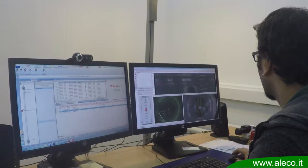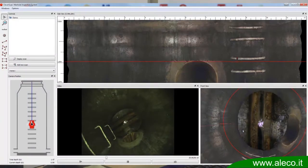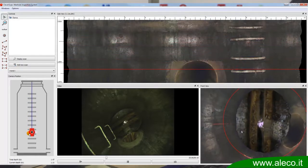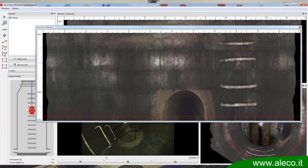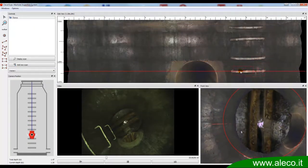After the inspection, it's time to check out the results in CleverScan's comprehensive user interface. Results are displayed in four different panels. The first panel shows a spread-out view of the manhole's entire wall, allowing you to assess the manhole at a glance, make measurements, and add notes.